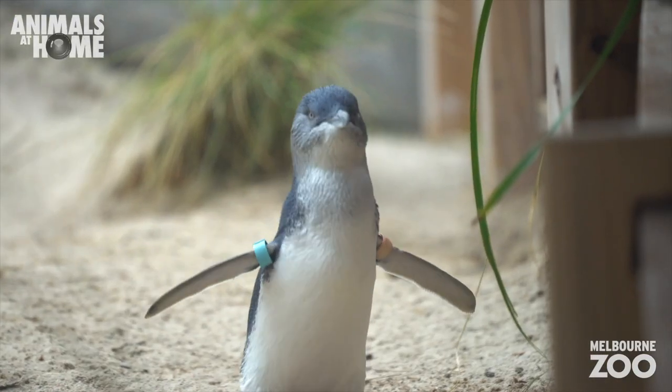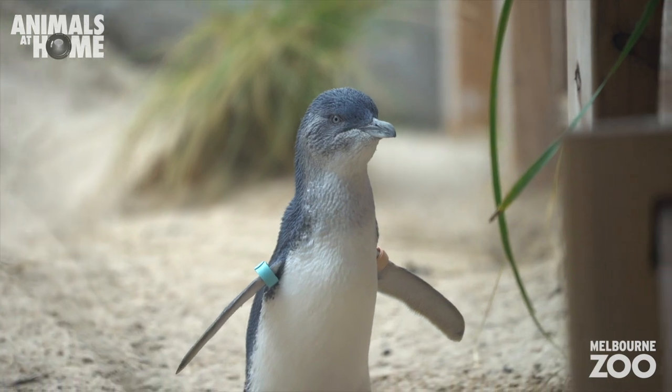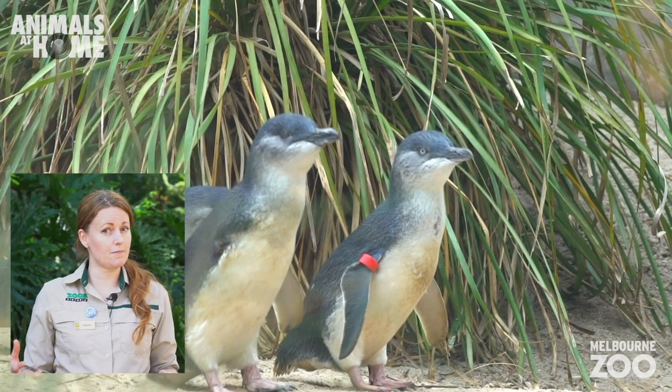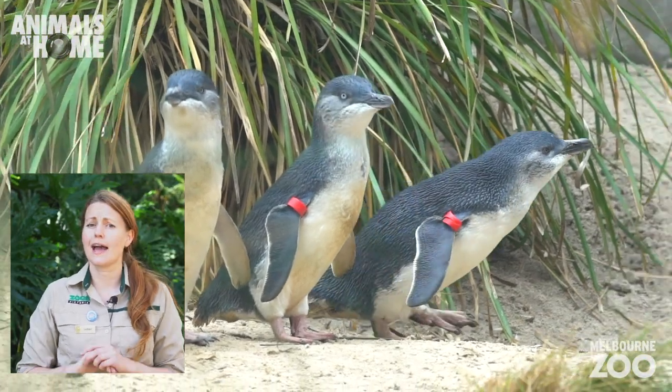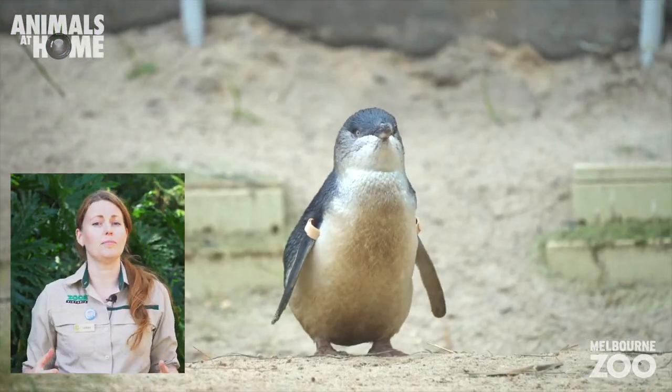Hi to everyone watching at home. My name's Sarah and we're bringing our Keeper Talks to your screen. We're about to meet the penguin. There are 17 species of penguin in the world and Australia is lucky enough to host the littlest and the cutest species, the little penguin.